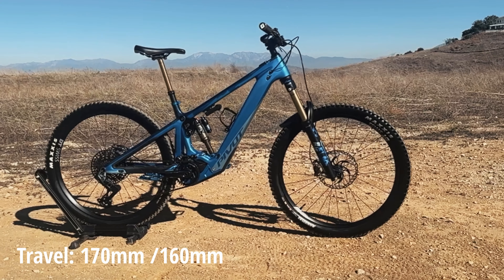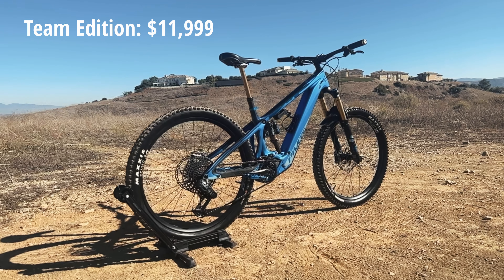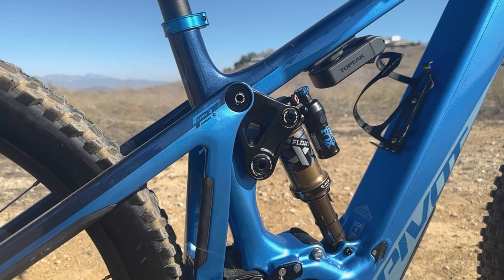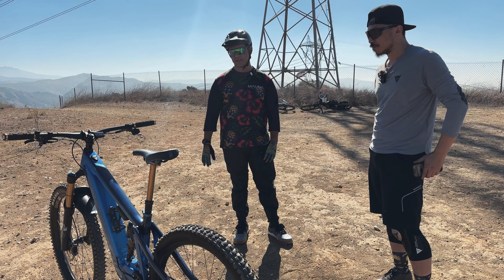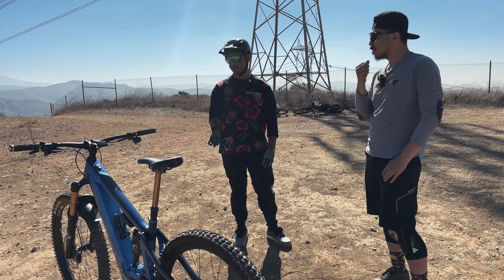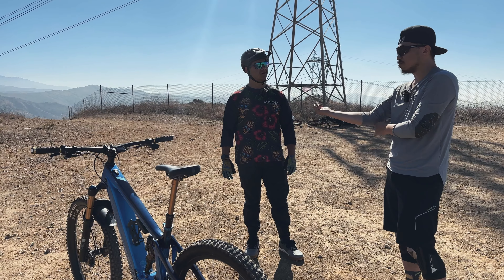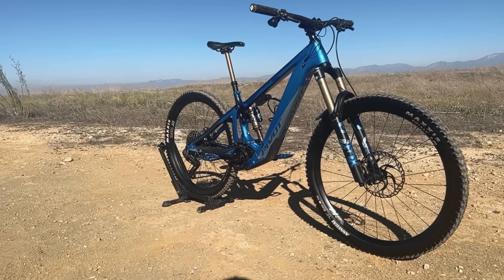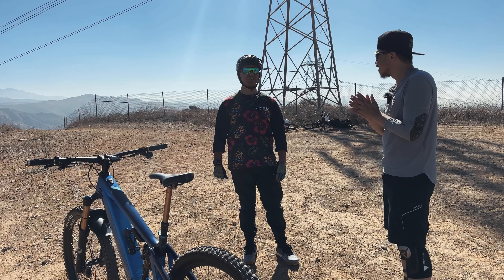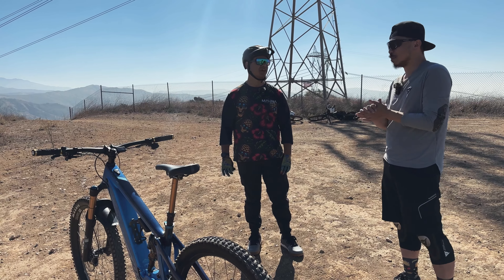So just a little bike info: travel is 170 up front and 160 in the rear. This is the team edition, which comes with the Fox 38 Factory and the Float X Factory. It's got the full factory Fox suspension setup plus the dropper post. Originally it had all XT components for the drivetrain and XTR brake system — pretty top-of-the-line spec. Pivot doesn't have any cheap builds. The SLX build originally came out at $9,000, but they're cutting prices like all bike manufacturers right now.